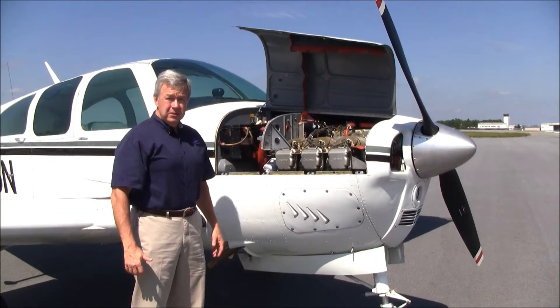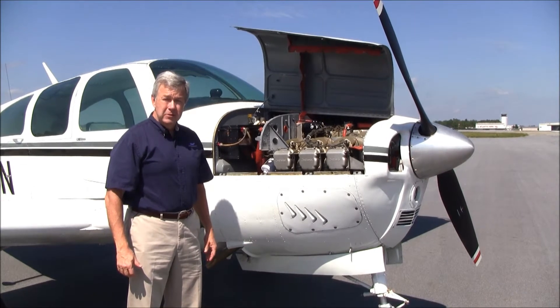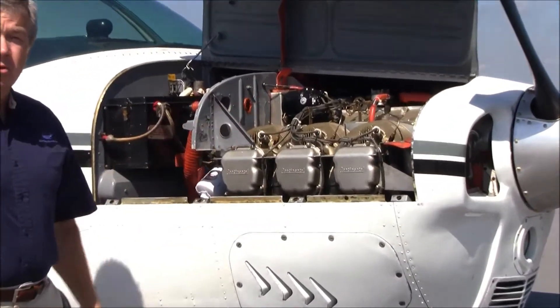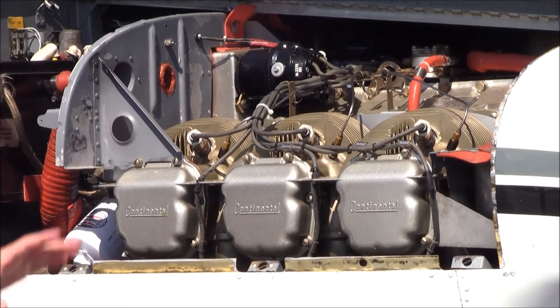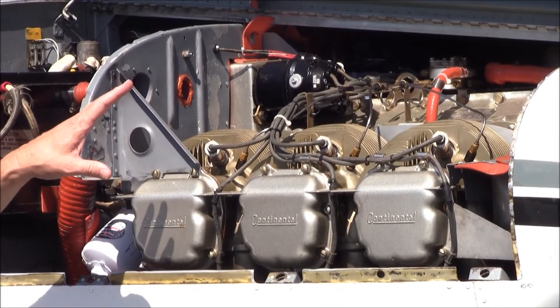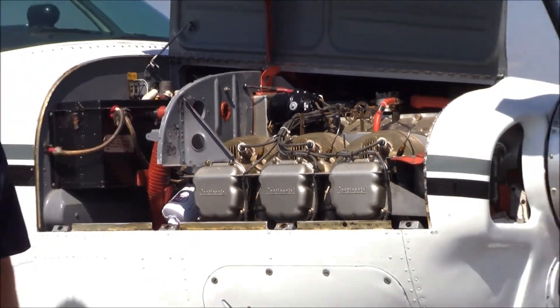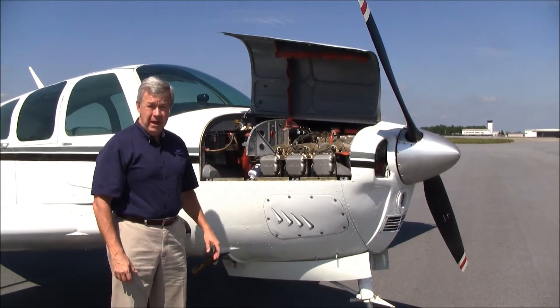N7686 November only has 3,125 total time since new. This engine only has 290 hours since major overhaul by Triad Aviation in Burlington, North Carolina. The E-33 has the Continental I-O 470K 225 horsepower engine. This engine only burns between 10 and 13 gallons an hour.